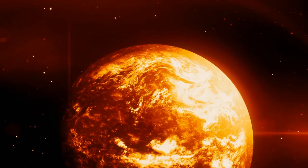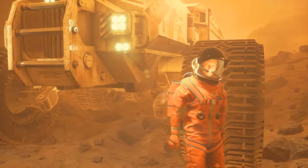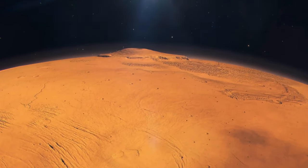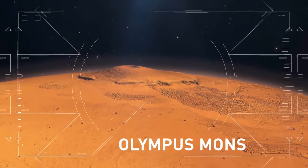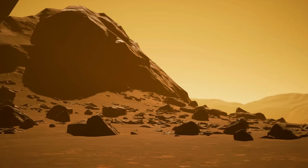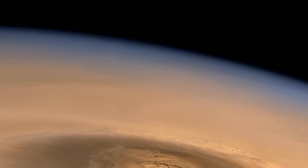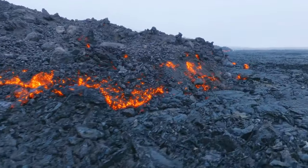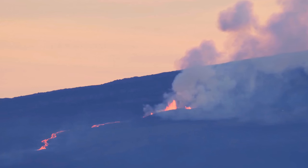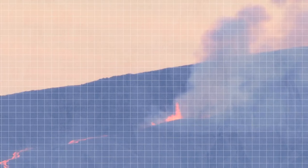Another breathtaking sight on Mars is the largest shield volcano in the entire solar system — Olympus Mons. It's more than 370 miles in diameter, almost the same size as the state of Arizona. The mountain is also 16 miles high and rimmed by incredibly tall cliffs. For comparison, the largest volcano on Earth is Mauna Loa, around 2.6 miles high and 75 miles across — but the volume of Olympus Mons is around 100 times larger than that of Mauna Loa.